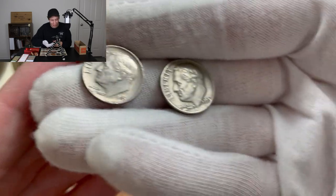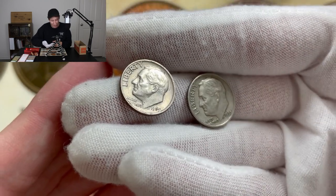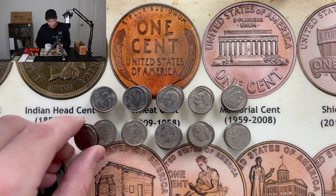We actually do have a couple of dimes right here that were very close to being silver, just one year off — these are 1965s. We need 1964 or older to be a silver dime. But still, that is an awesome return on investment right there.